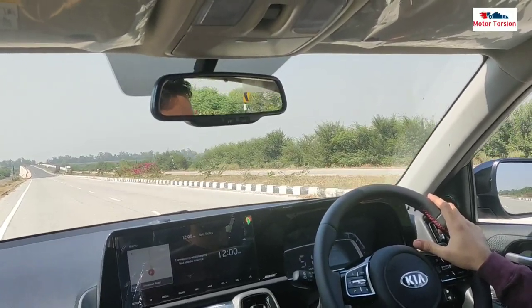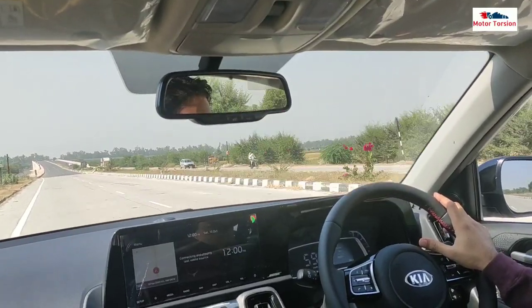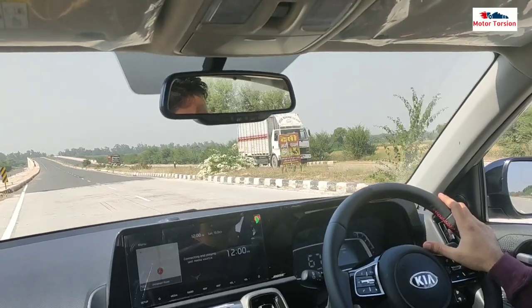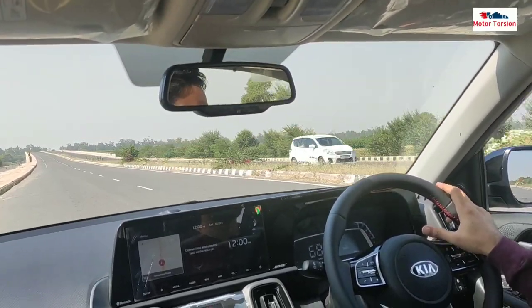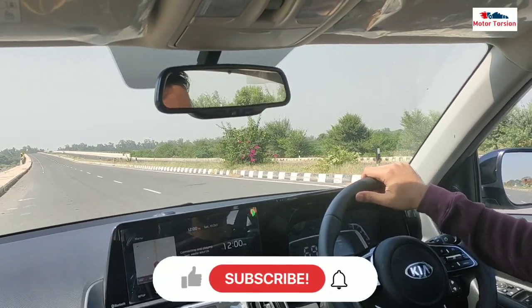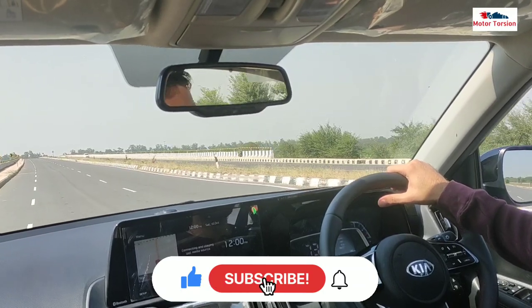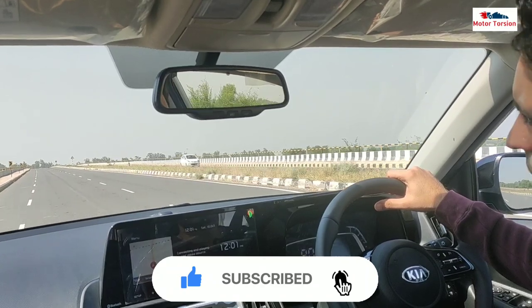In this video, we are going to tell you a lot of important things, because if you are planning to buy this car and you are confused, then this video will be very important. Before we start, if you are new on our channel, please subscribe for the latest Autoworld and Kia Sonet updates. If you like this video, please like, share, and press the bell icon to get notifications. So let's start the video.